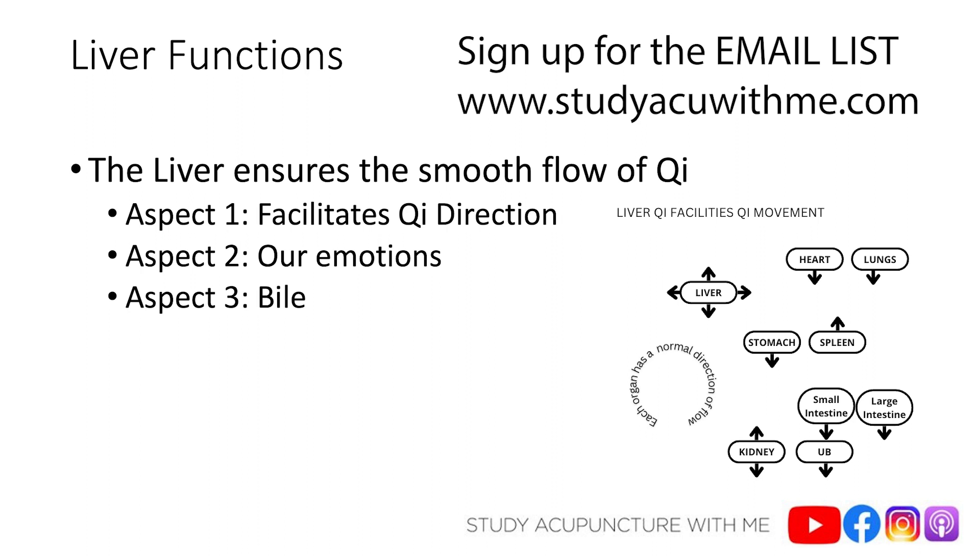For example, your stomach. The natural qi direction of the stomach is to descend — downward. When you swallow food, stomach qi going downward is in line with receiving food. But if there's rebellious stomach qi, the qi is going to ascend — it's rebelling. That's why your patient will have burping, nausea, reflux, or even vomiting. The liver's role is to make sure qi flows smoothly throughout the body, in all organs including the stomach, and in all directions.